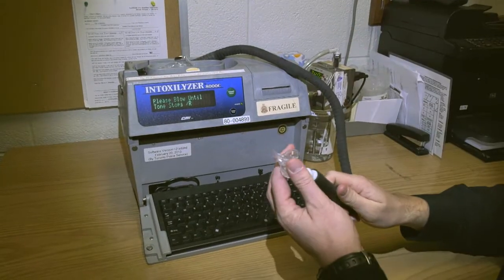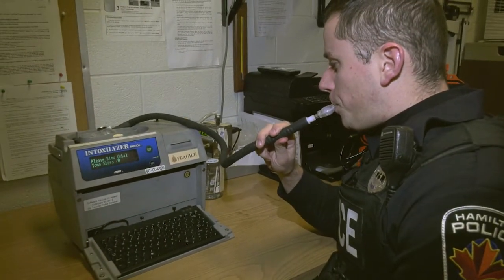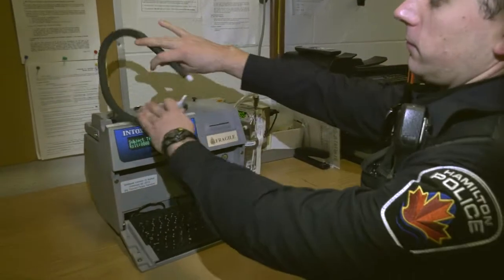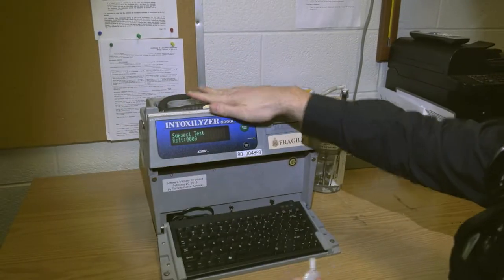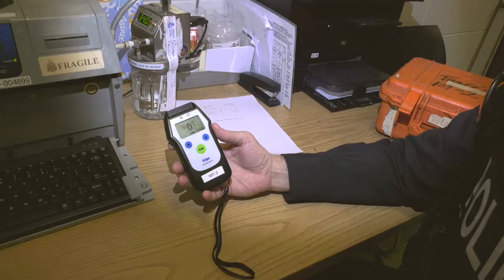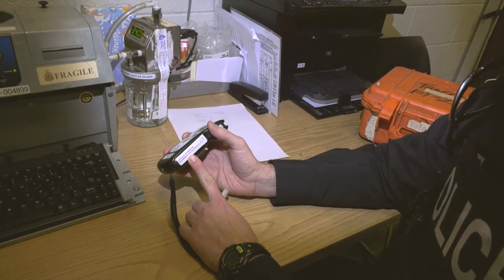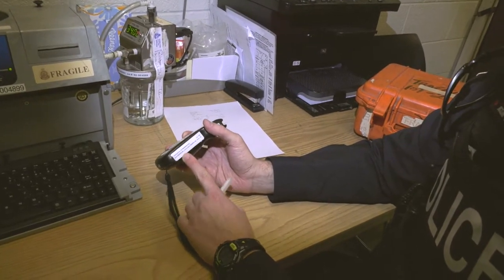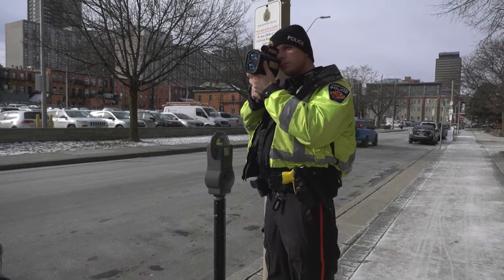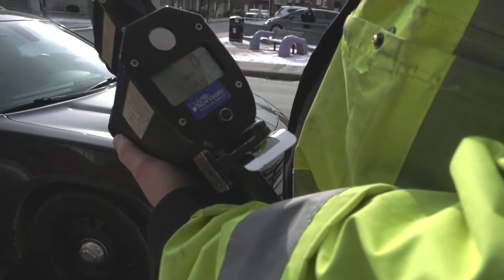As a breath tech and drug recognition evaluator, at the start of the shift I need to ensure the equipment we're going to be using is functioning properly — which is the Intoxalizer 8000C. I ensure it's calibrated properly, the diagnostic checks pass, as well as the alcohol screening device, because we don't get a lot of heads up before an impaired driver is arrested and brought in by patrol. Those are calibrated every two weeks by a certified officer, and the Intoxalizer is calibrated once a week. Before going out, we also check the LIDAR to ensure it's functioning properly and measuring speeds and distances accurately.